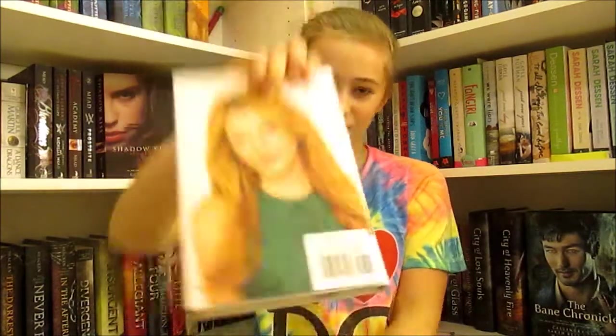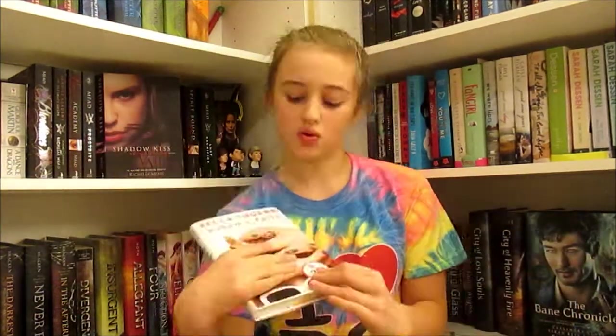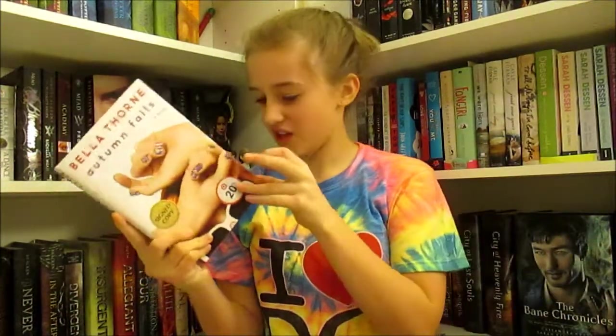Next thing that I got is Autumn Falls by Bella Thorne. If you didn't know, she was a Disney Channel star. Here's her picture if you don't know who she is. She came out with a book and I got it 20% off at Target — I call it Target. And even better, it says 'Signed Copy,' and yes, here is her signature right there.